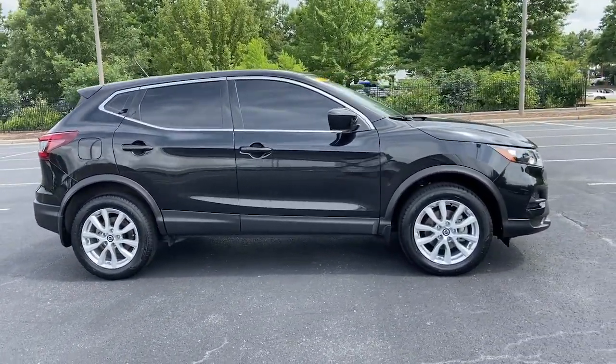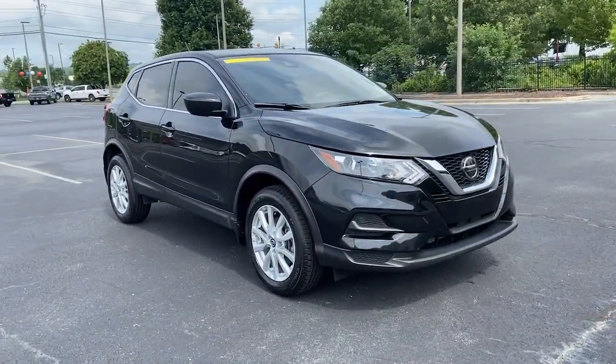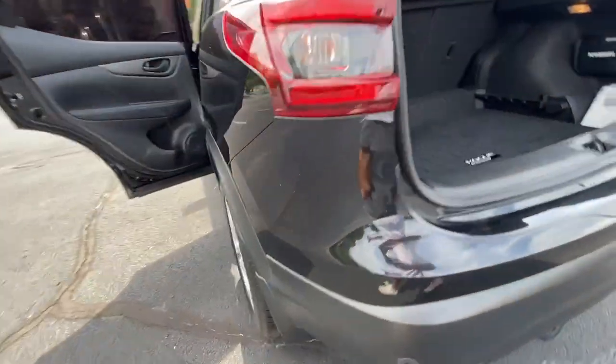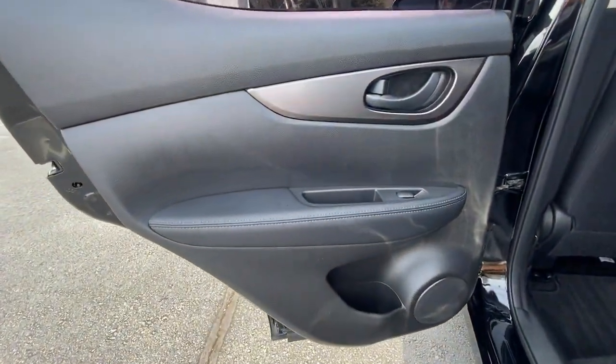These are just some of the great options this vehicle comes with: keyless entry, blind spot monitor, electronic stability control, aluminum wheels, intermittent wipers, tire pressure monitoring system, trip computer, power windows, bucket seats, and four-wheel disc brakes.